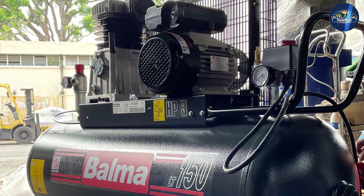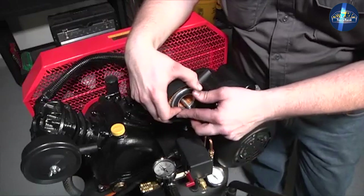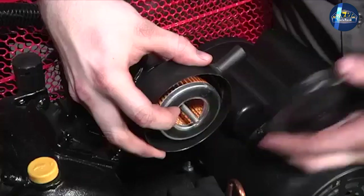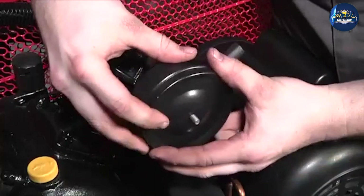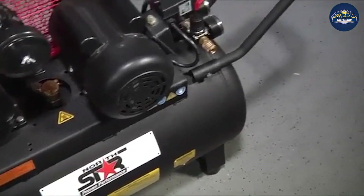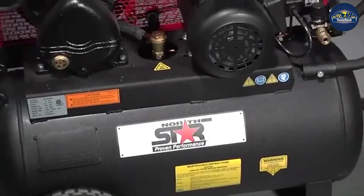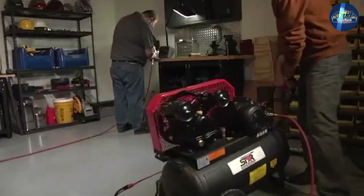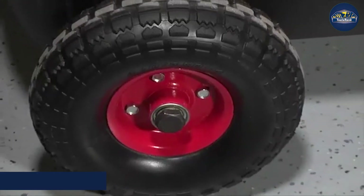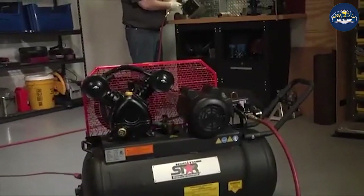If you have many pneumatic tools, you need a compressor with optimal CFM for every application you intend to run simultaneously. In an automotive plant, a single stage compressor wouldn't likely suffice — you would probably need a second single stage compressor to handle some applications, thus raising your operating costs. For factory use, your upfront investment in a multi-stage compressor could save you money over time.